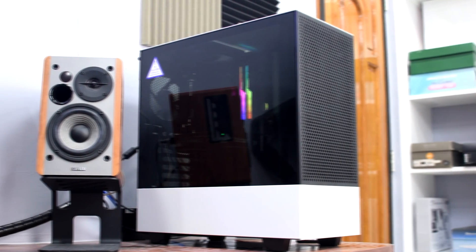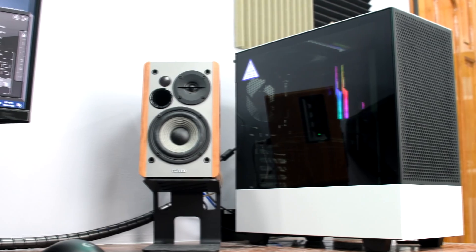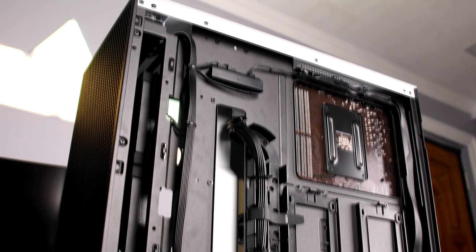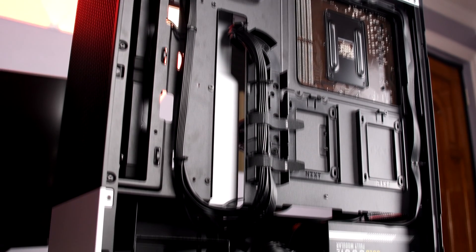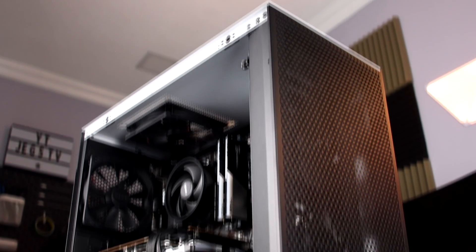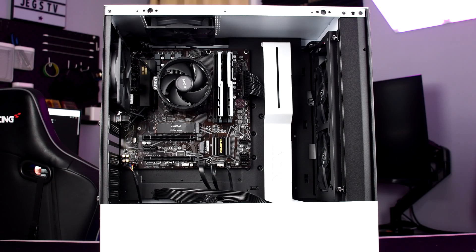Overall, this setup is a solid sub-$1,000 USD PC, capable of playing most games at 60fps on 1080p resolution. And with 32GB of RAM installed, this setup is also capable of doing heavy multitasking and editing. Hopefully, my friend who commissioned this build will put it to good use.